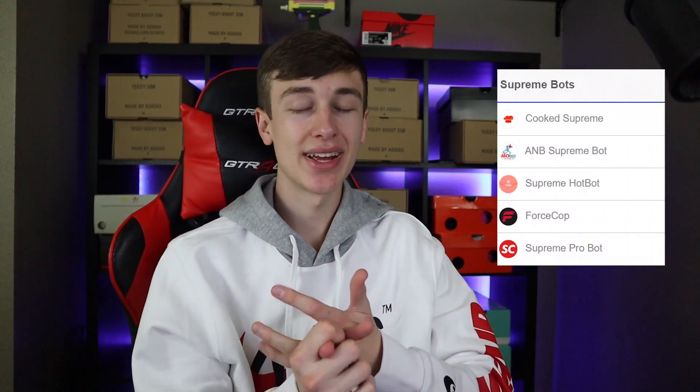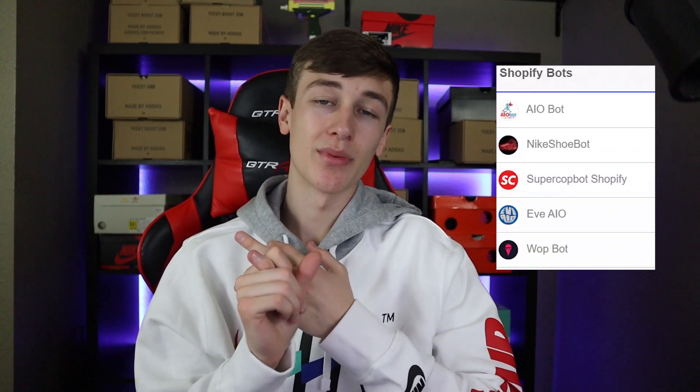If you guys have any suggestions definitely leave them down in the comment section below. Now I want to briefly talk about the different types of bots. The first is an all-in-one bot, which is going to cover all your bases from Shopify to foot sites to pretty much everything you need. The second type is a supreme bot, which like the name suggests is only going to be for supreme. Next up you have Shopify bots which are only going to run Shopify sites — basically just a hosting platform for sites.